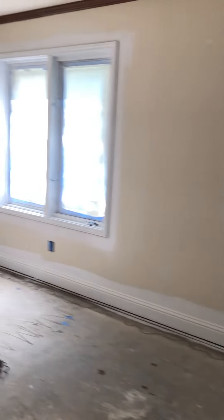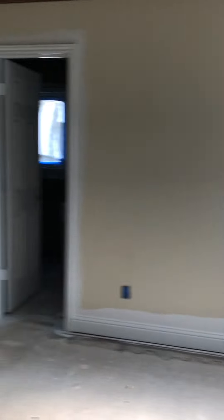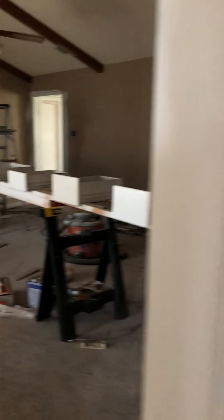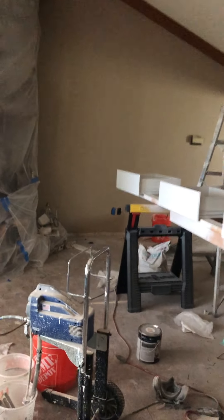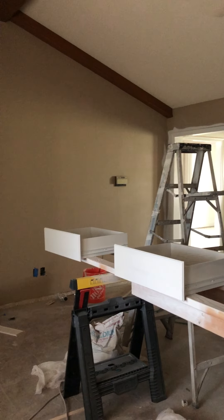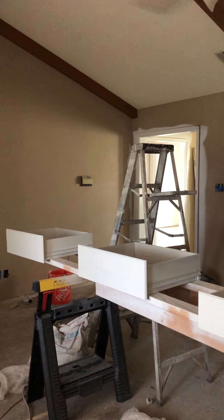So not a lot of huge progress other than the paint work, which is big, but not a lot as far as physical changes go. Looks pretty darn good. This is the end of week three and we'll be back next week to show you the progress we make. Until then, signing off — see you soon!